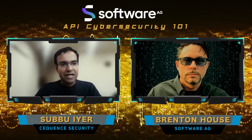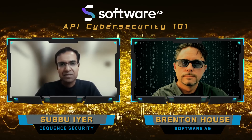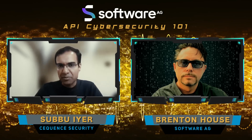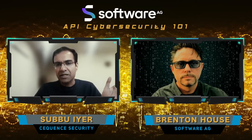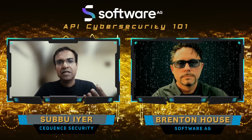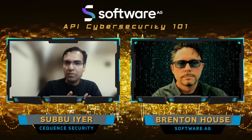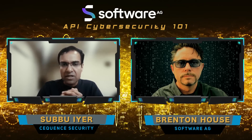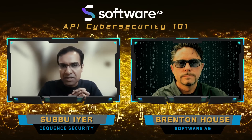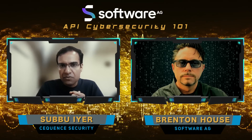What are you or your customers seeing that's making API security an important issue right now? Sure, happy to jump in, Brenton. API security is a great space. It's very topical, and it's very pertinent for many security teams all the way up to CISOs today. There is a very good reason why API security is top of mind for security professionals, no matter what vertical they may be in or what geographical region they may be in. And we are seeing a lot of interest amongst enterprises, including Software AG customers, to integrate their Software AG deployments with the security and discovery capabilities of Sequence.